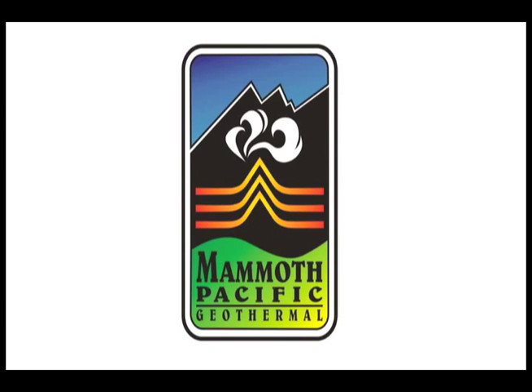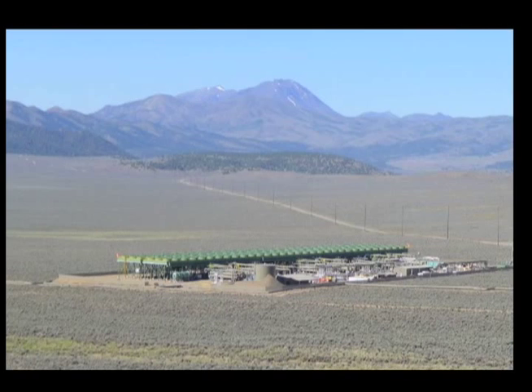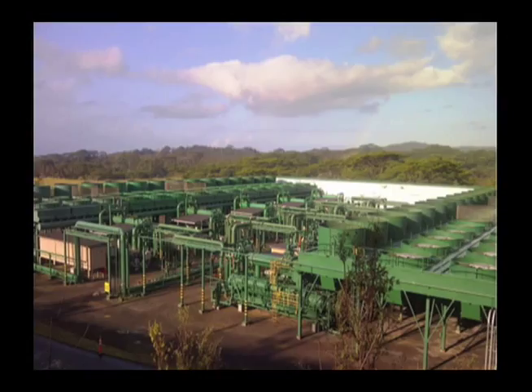The project has been known from the beginning as Mammoth Pacific, but it has had a few different owners. ORMAT acquired it over a decade ago and has worked hard to maximize its potential. ORMAT is a publicly traded company headquartered in Reno, Nevada — a world leader in the geothermal power plant sector, a vertically integrated company specializing in the development of state-of-the-art, environmentally sound power solutions.